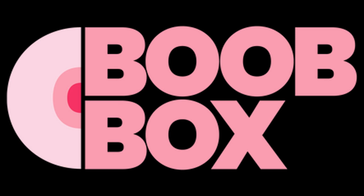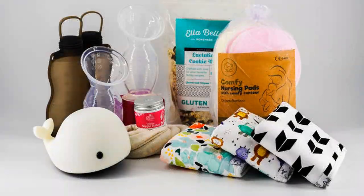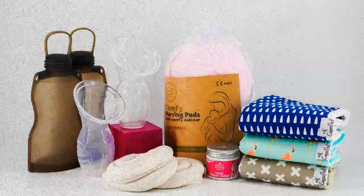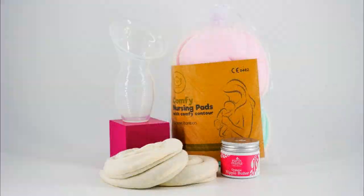Before we get into today's topic, I would like to thank Boob Box for sponsoring today's video. Postpartum is never the easiest thing to go through for new moms. That is why Boob Box created a selection of boxes that caters to the everyday needs of a new breastfeeding mom — from breast care and pain management to milk collection and everyday essentials. Be sure to check out the link in the description box and use our code LIFEWITHTHEM for 15% off your purchase.